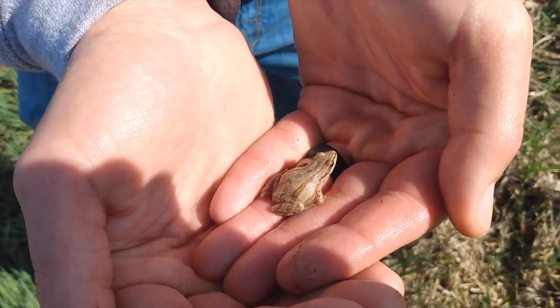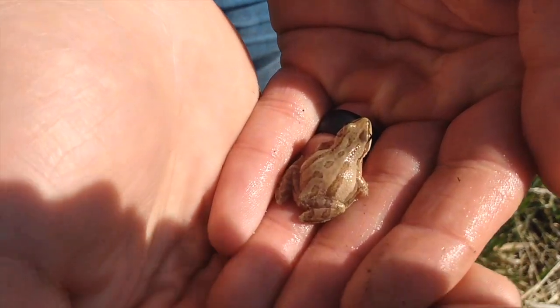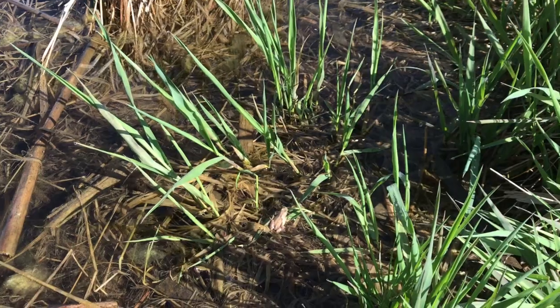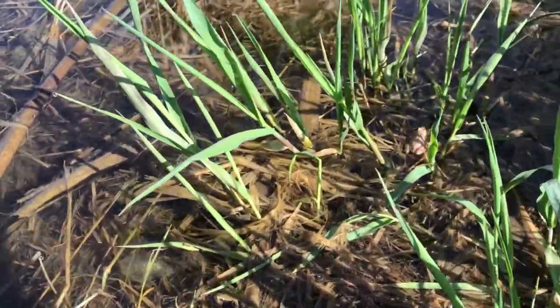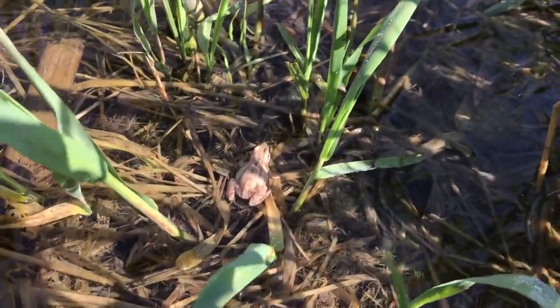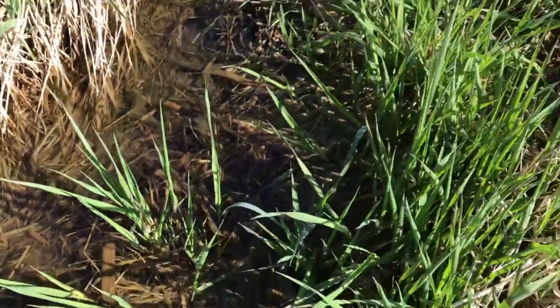They can actually tolerate some freezing of their body fluids. When frozen, these frogs' hearts stop, their breathing stops, and they remain in a state of suspended animation until things warm up. Temperatures rise in the springtime and these frogs emerge from hibernation and begin their breeding season immediately.